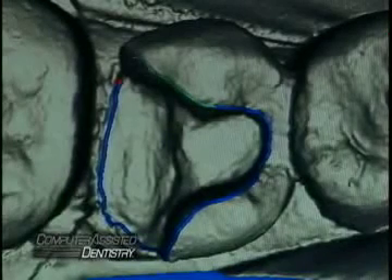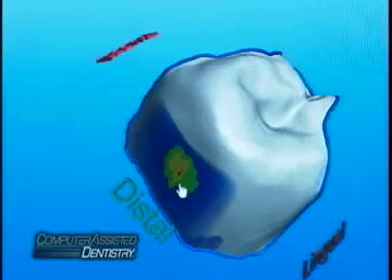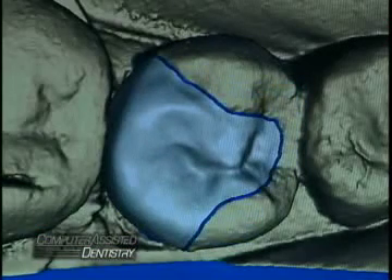There, a precise 3D image of the new crown is created by your dentist right on the screen, adjusted for a precision fit, and positioned exactly as it will appear in your mouth.